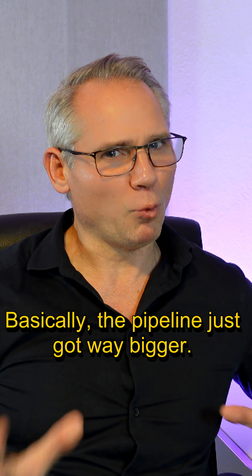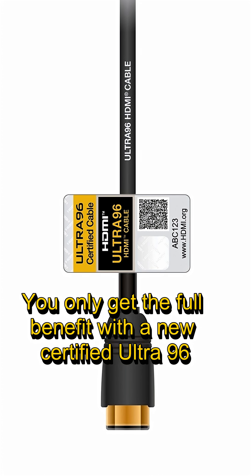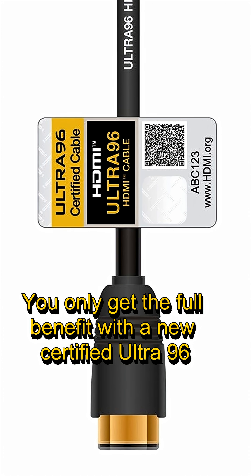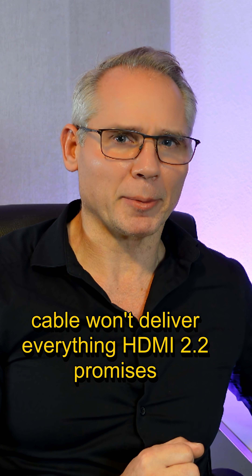Basically the pipeline just got way bigger — but here's the twist: you only get the full benefit with a new certified Ultra 96 HDMI cable. Your old 2.1 cable won't deliver everything HDMI 2.2 promises.